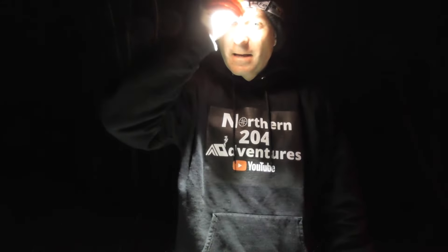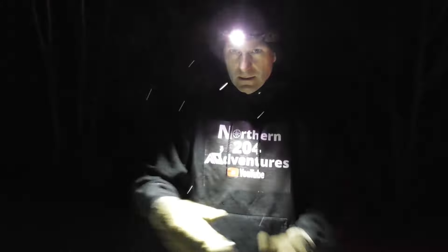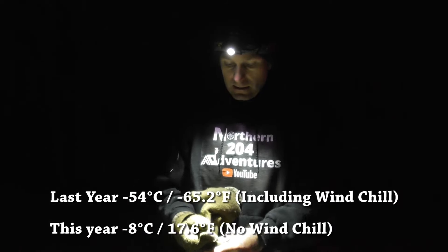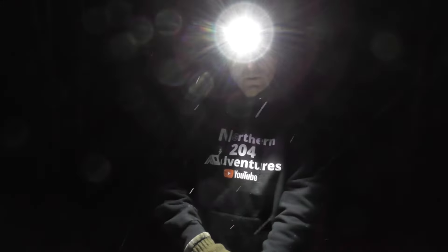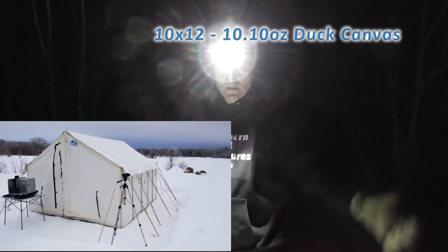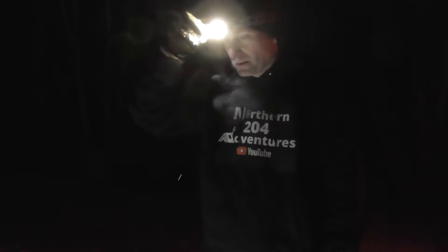Well hello everyone, it's December 30th. The wife and I and both dogs are out here again to ring in the new year. Last year was minus 54 with the wind. It's 32 degrees warmer this year so it's pretty nice. We're going to be setting up the Davis tent again and spending a few days out in the bush, but we've had a lot of snow. It's been pretty sketchy to get here - I almost got stuck a few times.